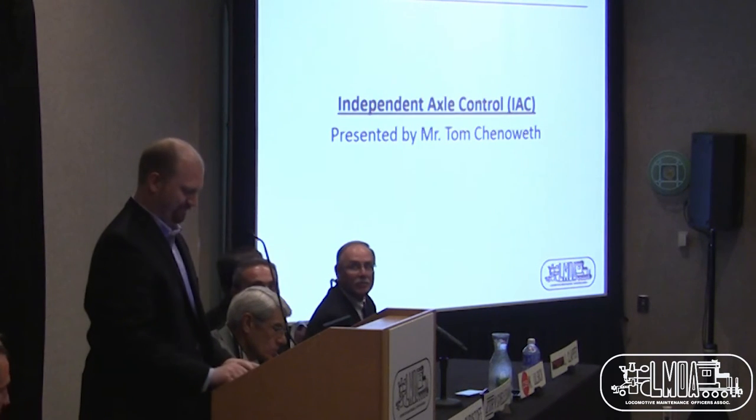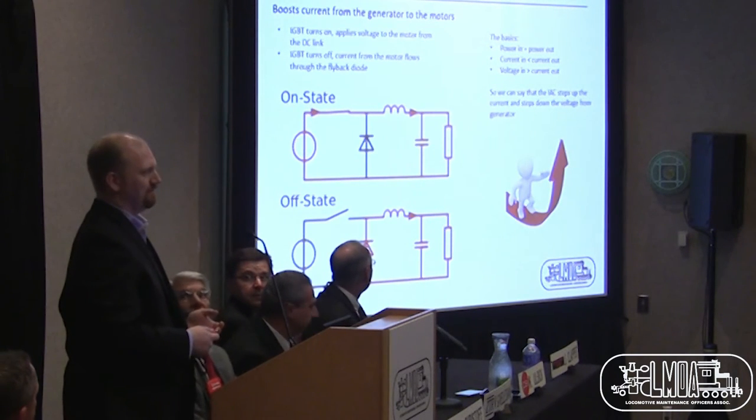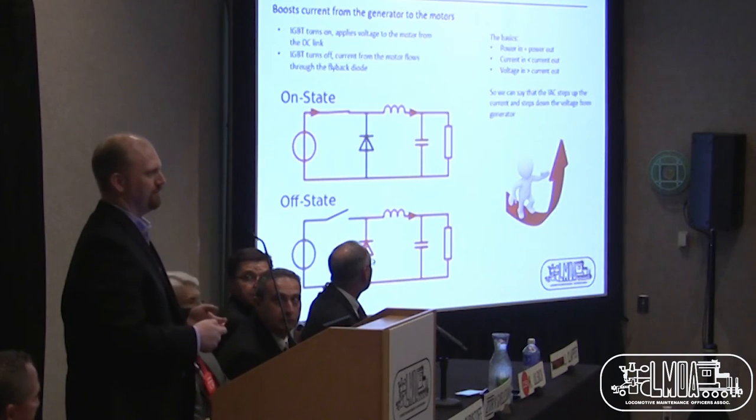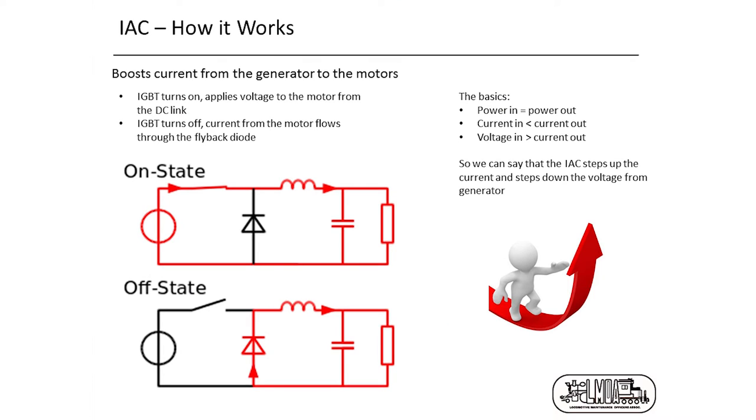Before we get started — when people talk about DC traction and DC locomotives, they think of older technology, whether it's Dash 2, Dash 7, or Dash 8 locomotives, even those with microprocessors. Then we talk about AC locomotives with bells and whistles: traction inverters, wheel creep. Well, there's no reason any of those things can't apply to DC motors. And that's really what IAC is — it's AC traction with DC motors. We're doing essentially the same things with existing technology.